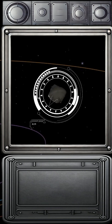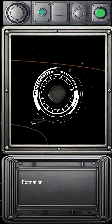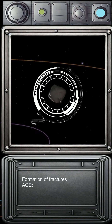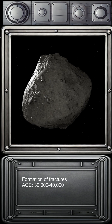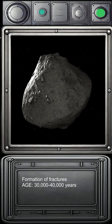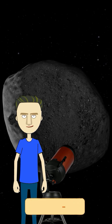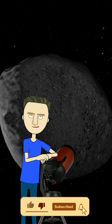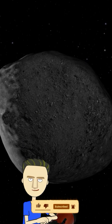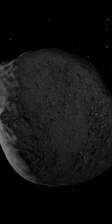The findings show a predominant north-south alignment of these fractures, suggesting that thermal stress is the primary cause of their formation. The study indicates that it takes about 30,000 to 40,000 years for these fractures to reach their observed lengths. This rapid geological process highlights the dynamic nature of asteroid surfaces and provides valuable insights into the evolution of these small bodies in our solar system.